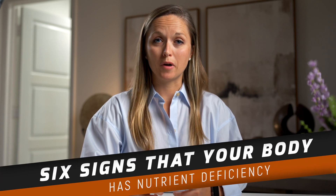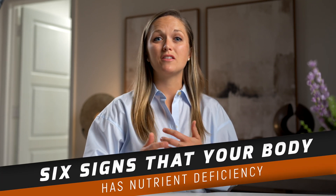Today we're talking about six signs that your body shows you that might mean that you're nutrient deficient.